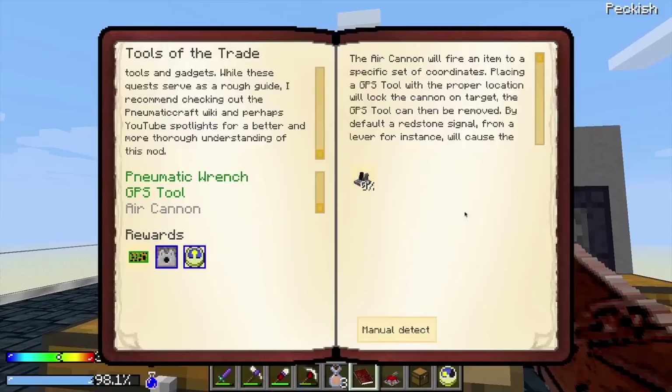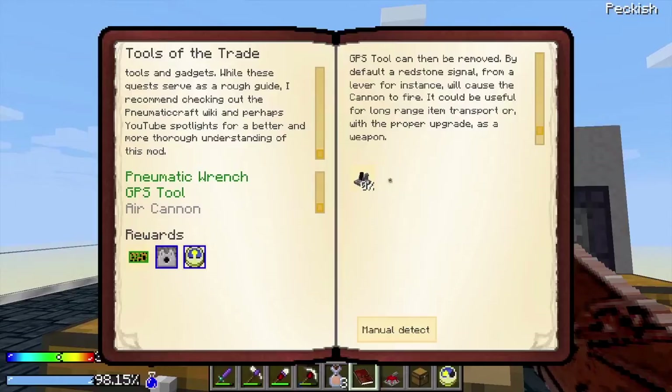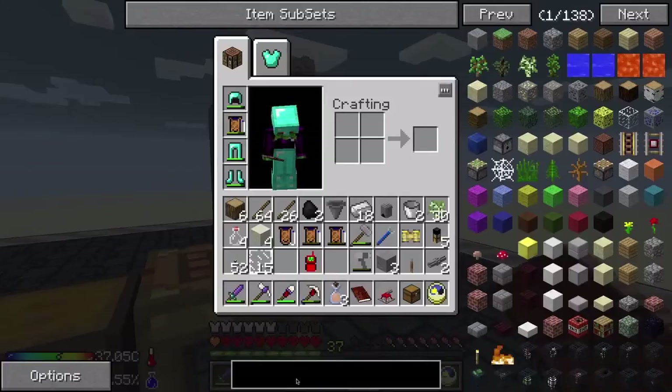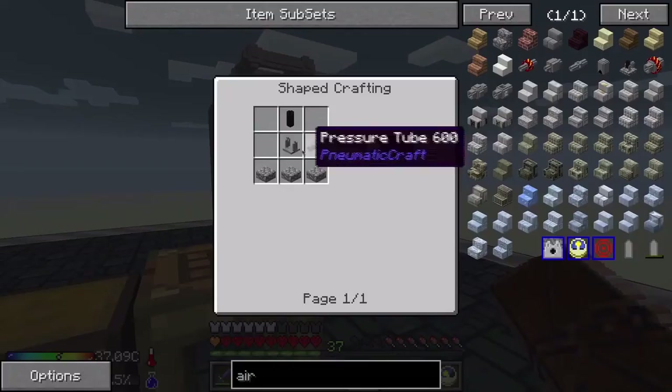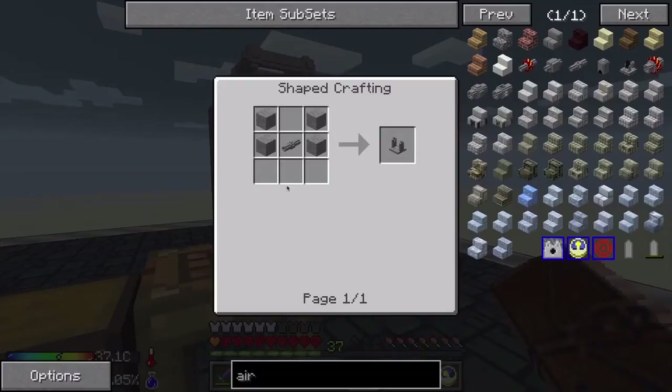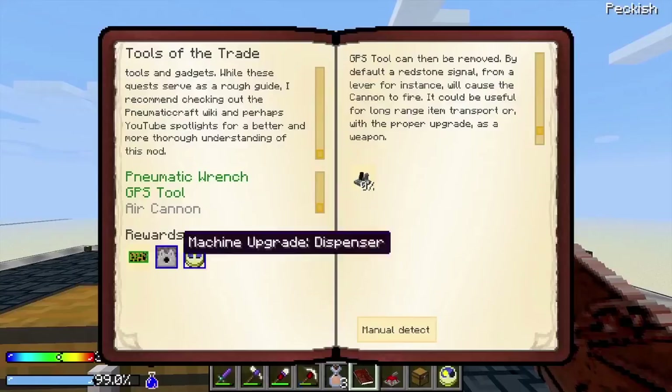Air Cannon! The air cannon will fire an item to a specific set of coordinates. Placing a GPS tool with the proper location will lock the cannon on target — the GPS tool can then be removed. A redstone signal from a lever, for instance, will cause the cannon to fire. It could be useful for long-range item transport or, with the proper upgrade, as a weapon. That's gonna take more than I can just whip up in a couple of seconds, so we're unlikely to be finishing that today.